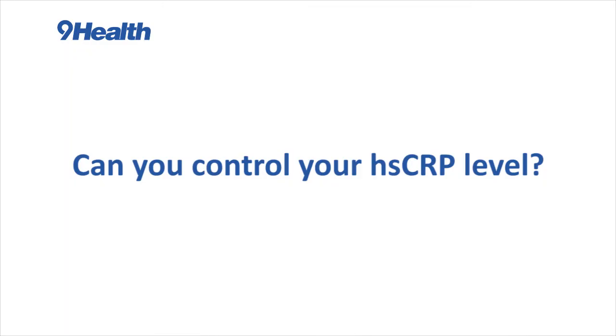High sensitivity CRP being elevated has not just been associated with an increased risk of heart disease, but also in those who already have heart disease it has been associated with recurrent heart attacks as well.